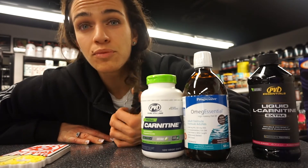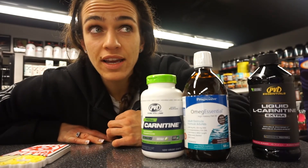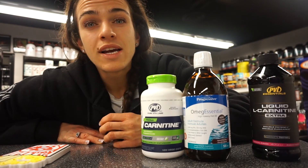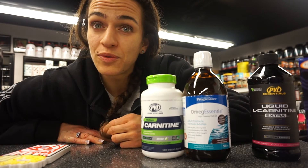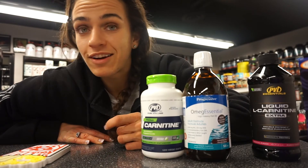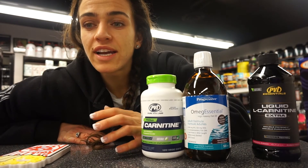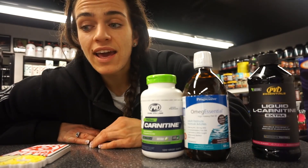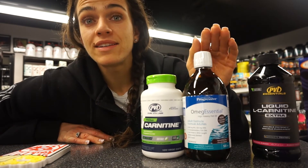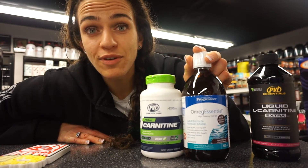A lot of people feel down or blue, especially those in the northern hemisphere who don't get as much sunlight as they'd want. This combination can help improve lethargy and lack of motivation. Typically, you should be looking to get about three to six grams of L-carnitine a day and about two to four grams of EPA and DHA from your fish oil supplement.